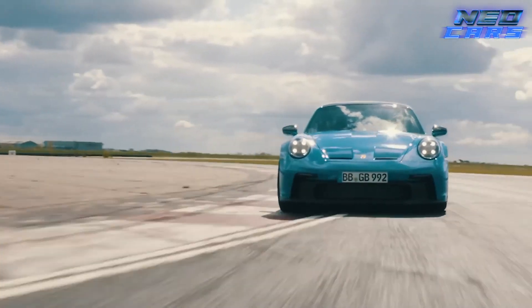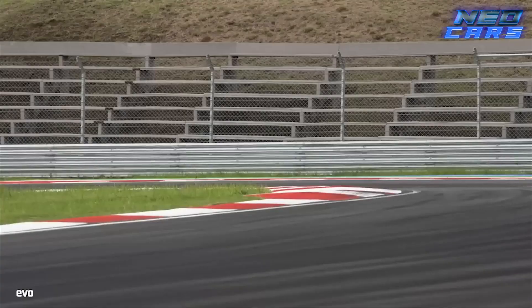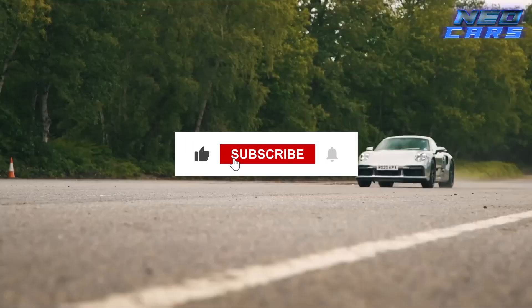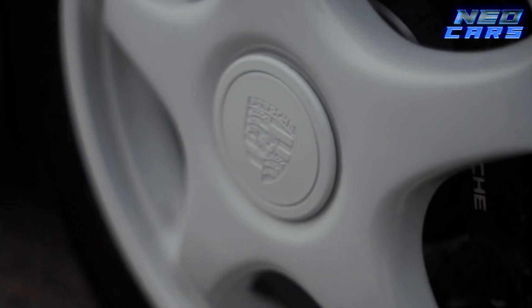And that's a wrap on our high-octane tour of Porsche's fastest. If you enjoyed this thrilling ride through automotive excellence, show some love with a like and hit that subscribe button for more. Thanks for joining us — stay tuned for more epic journeys into the world of speed and luxury.